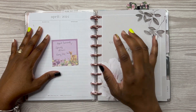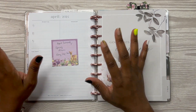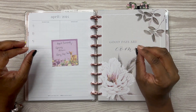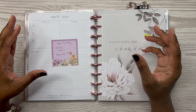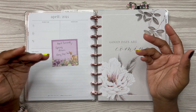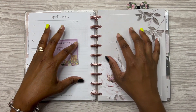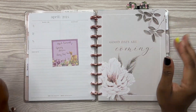Moving forward, for my currently pages I am no longer going to be decorating them at the beginning of the month. I want to decorate them towards the middle or end of the month because I feel it will be more realistic — I'll be able to capture what I've been doing, drinking, listening to, organizing, all that jazz. I'll be better able to capture all that stuff towards the end of the month.